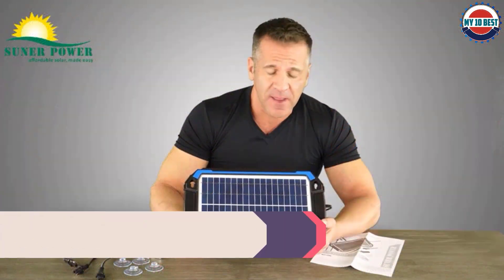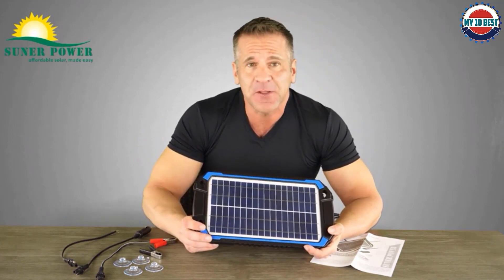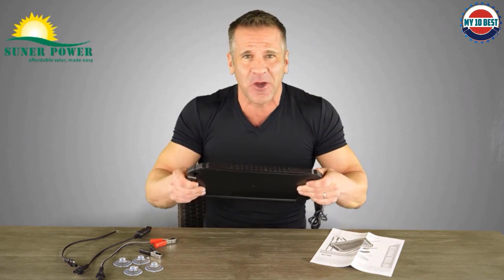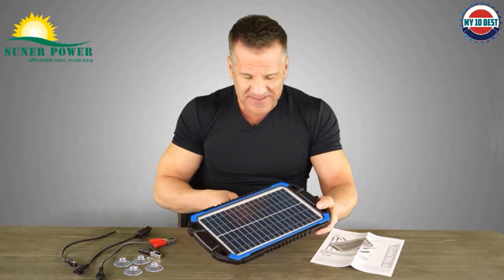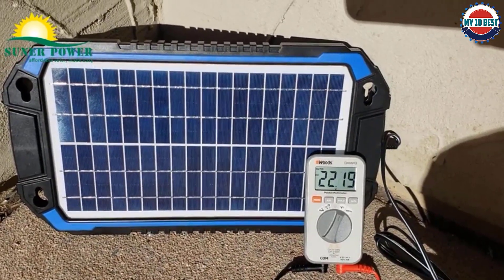Number 3: Sooner Power 12V Solar Car Battery Charger. Sooner Power is a well-known brand of solar related products, and its 12 volt solar battery charger is a highly versatile option. It earns the third position because it is one of the best feature-rich options available. Its maximum power output is rated at 8 watts, which is decent, although given its dimensions of 14.84 inches by 6.36 inches, a higher power output might have been expected.